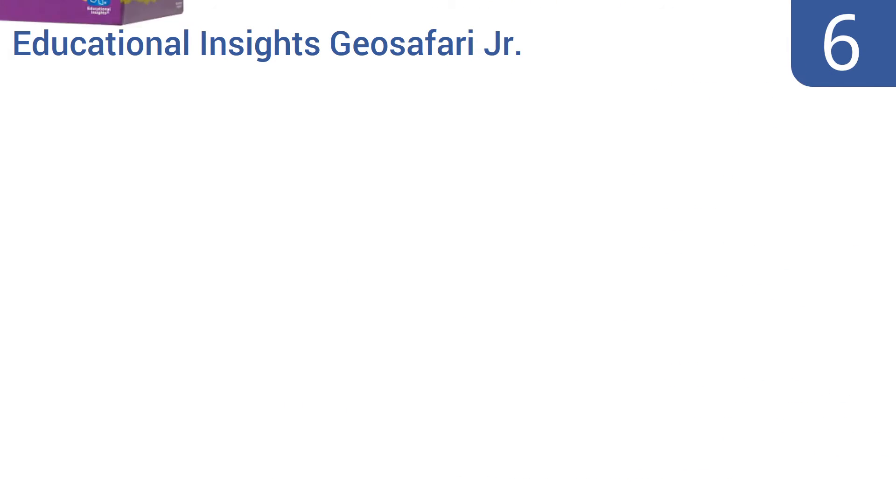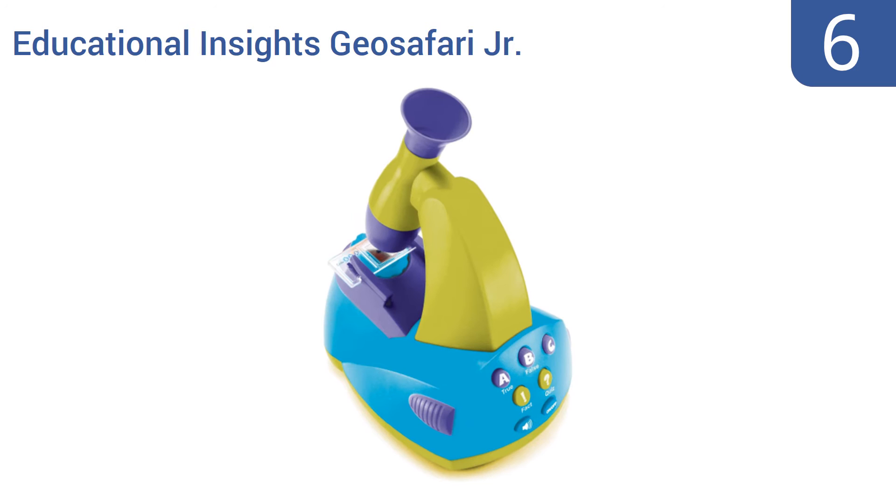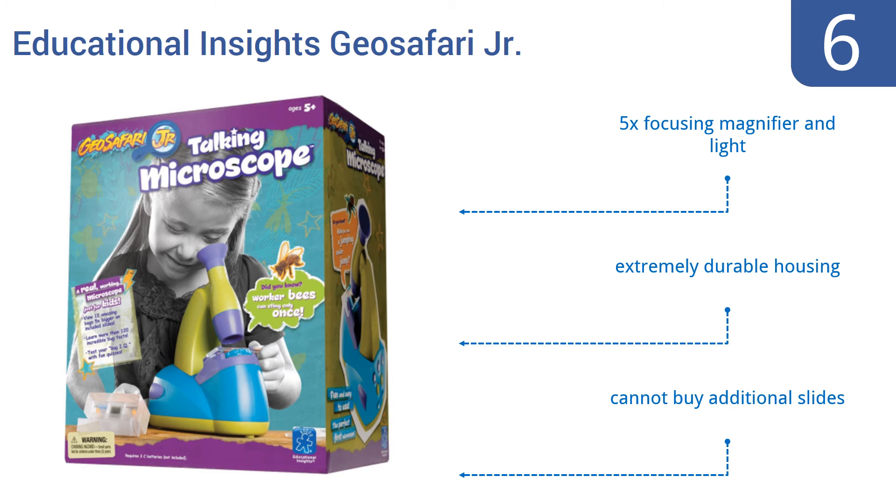Moving up our list to number 6, the Educational Insights GeoSafari Junior is a talking microscope that encourages scientific exploration and discovery. It comes with slides of 12 bugs and teaches kids cool facts about each one, then tests their knowledge of each creepy critter in fun quiz games. It features a five-times focusing magnifier, a light, and an extremely durable housing. However, you can't buy additional slides.